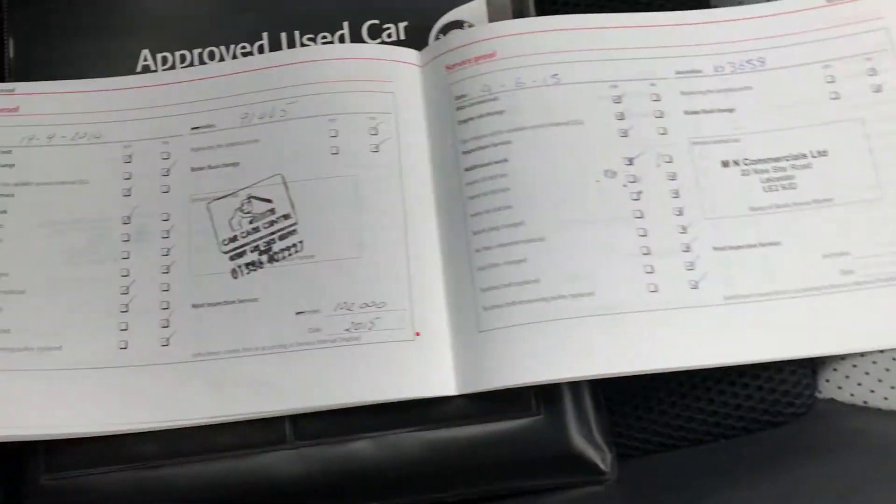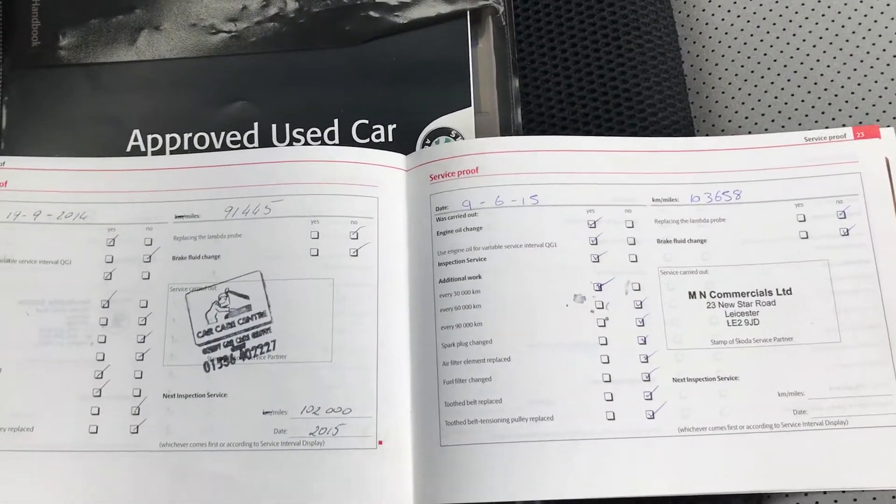Locking wheel nut keys are present. There's service history all the way up to 103,000 miles, and the full handbook pack is present. There are also receipts in the glove box for various service items and MOTs that have been done.